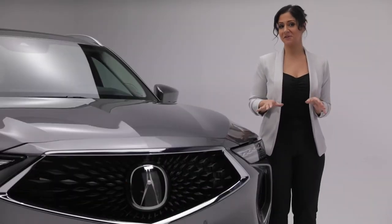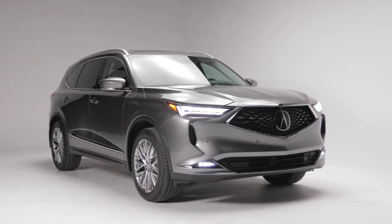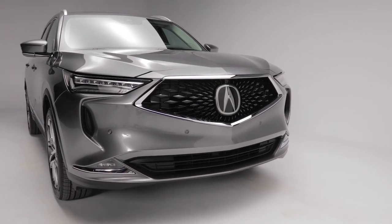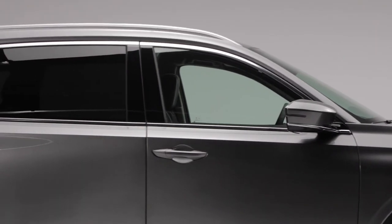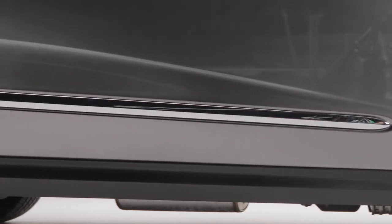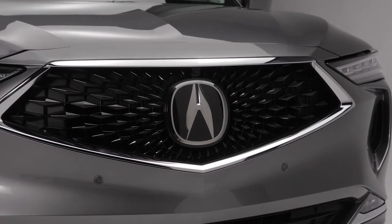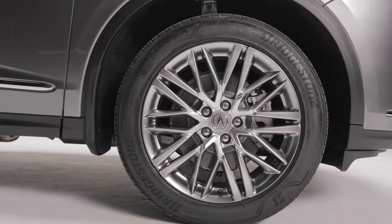Now for a closer look at the MDX Platinum Elite. First, looking at this striking exterior, the lower and wider stance is aggressive and gives way to sleek lines that start at the top of the grille and wrap around the entire vehicle. The sculpted design of the bodywork is enhanced by the longer hood, strong shoulders, and lower chrome trim. Acura's signature diamond pentagon grille is surrounded with chrome accents that complement the sporty 20-inch aluminum alloy wheels.